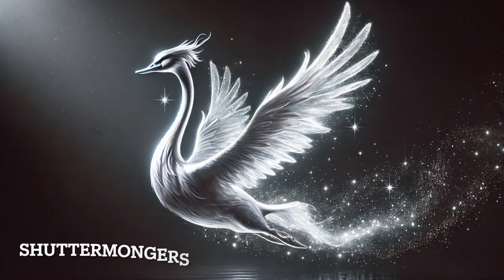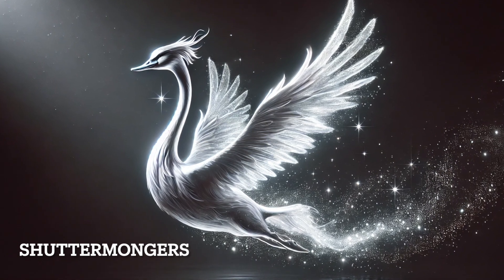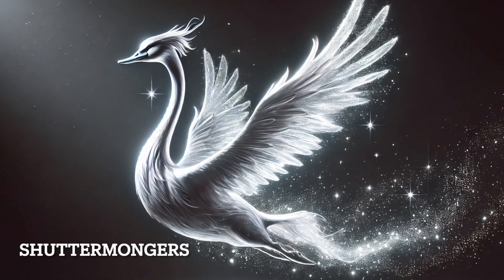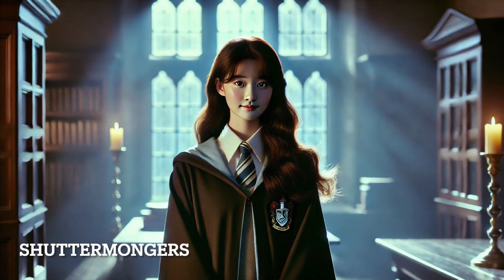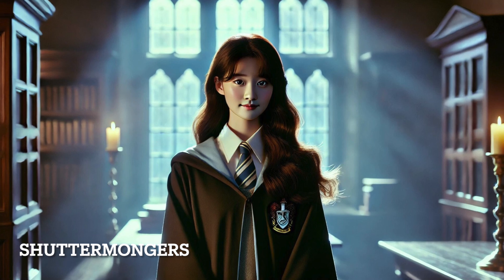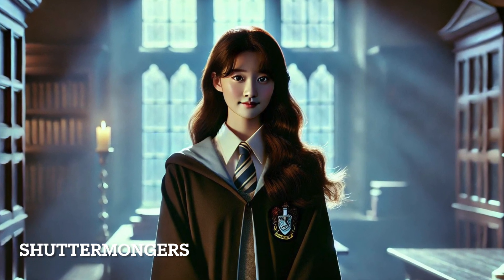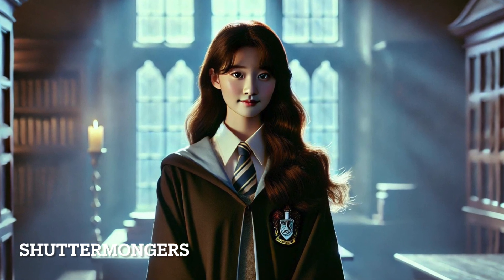Cho Chang's swan Patronus is graceful, elegant, and pure. Much like her character, swans are often symbols of beauty, fidelity, and love. Reflecting Cho's relationship with Cedric Diggory and her emotional struggles following his death, it shows that despite the fragility of her emotions, she has an inner strength.